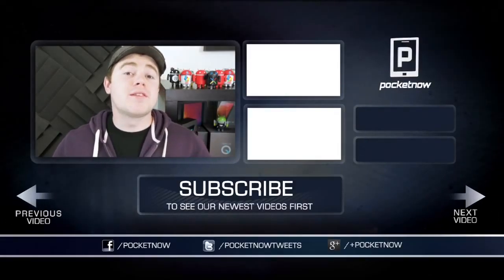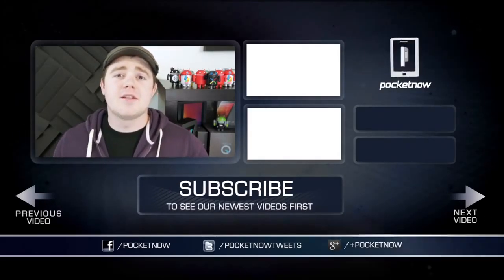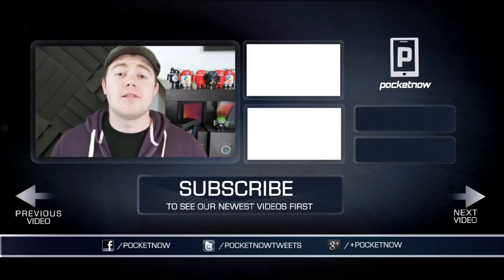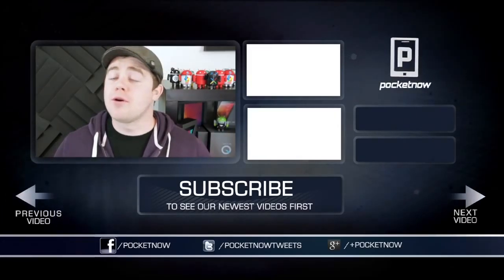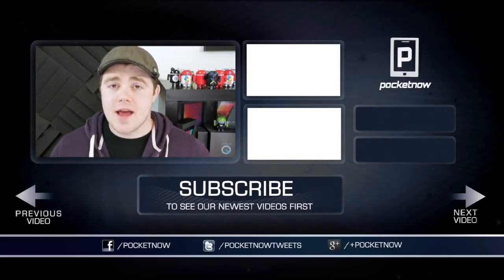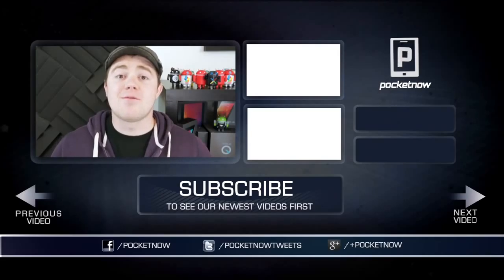That's all we have for you in this comparison. Be sure to give it a thumbs up if you liked it or found it helpful, and subscribe to the channel. Stick around because there's more Xperia Z coverage and a full review next week. You can also find us on your favorite social networks — Google Plus and Facebook at Pocketnow, or Twitter at Pocketnow Tweets. I'm Taylor Martin, and I will see you next time.